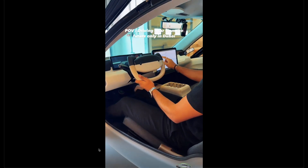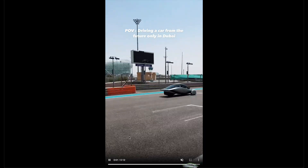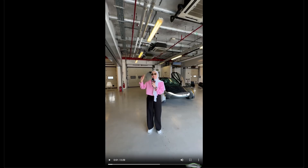Just muting the sound here — nothing's being said, just a short video. And here's the last one.